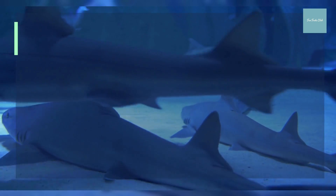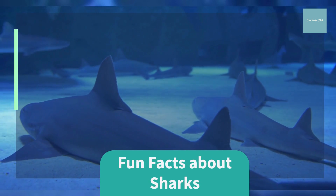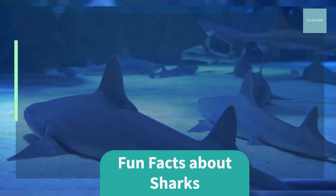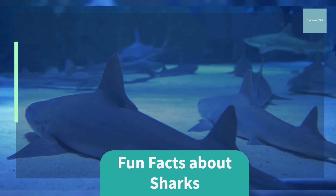Welcome to the Fun Facts Club. Today we will be discussing some fun facts about sharks. Before we get started, please don't forget to subscribe to the channel for more daily fun facts and give the video a thumbs up if you learned something new. Thank you.